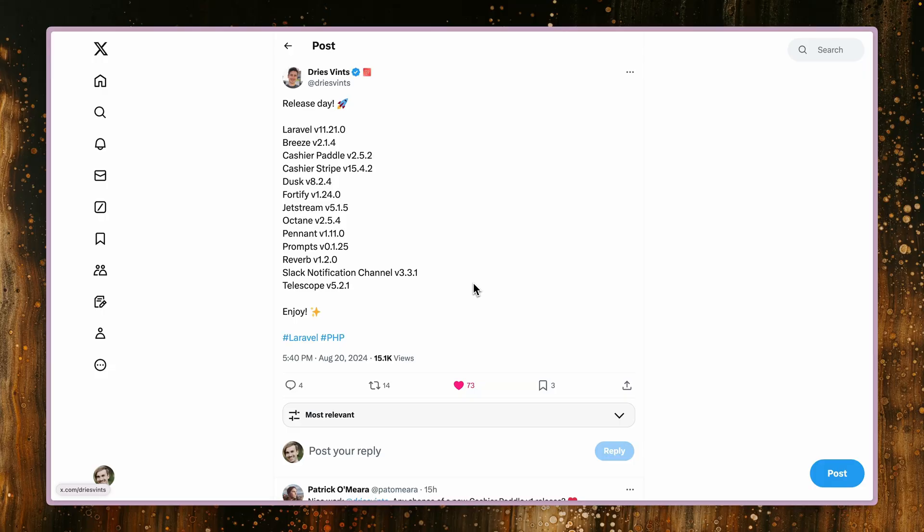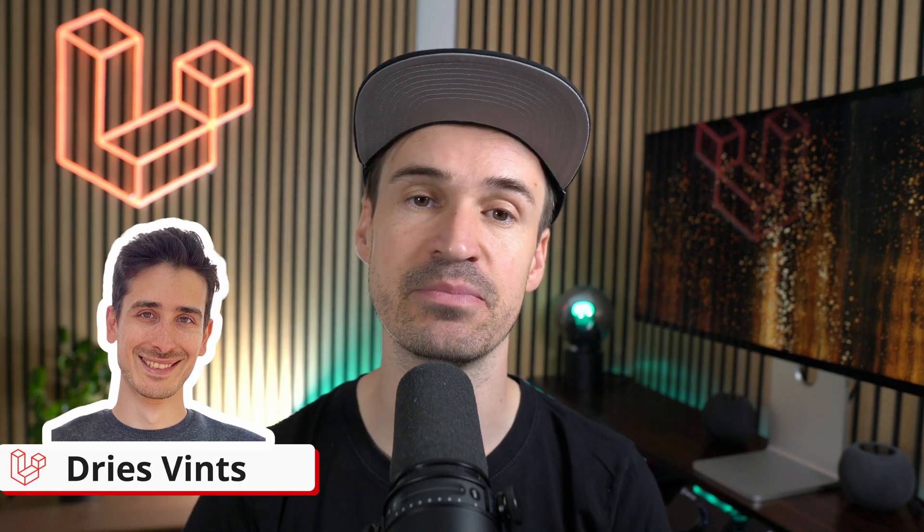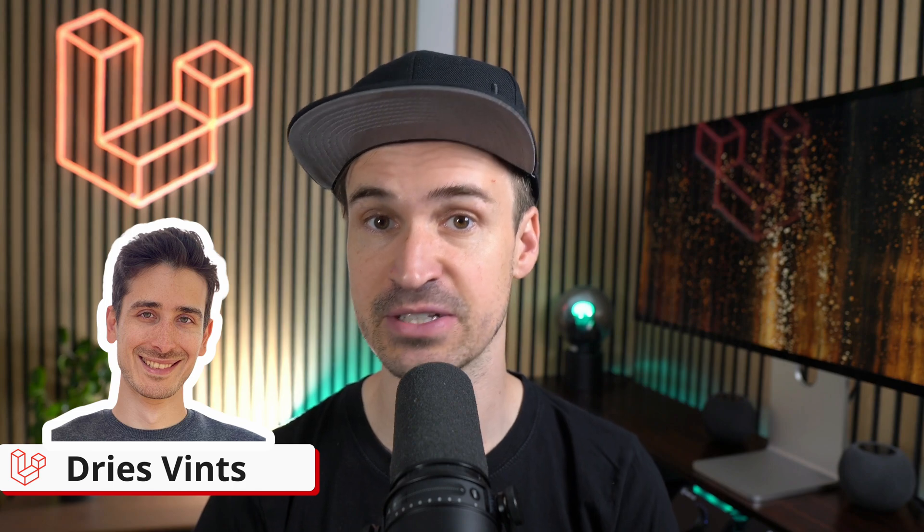Every week on Tuesday we have a big release date at Lervod, and the same goes for our flagship, the framework. Trees from the Lervod team takes care of those releases and makes sure everything runs smoothly.